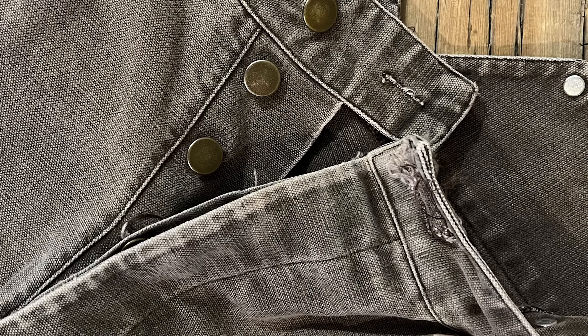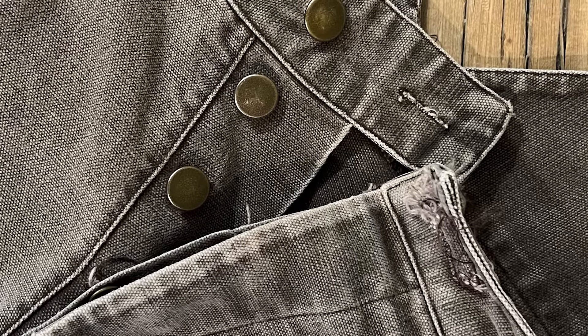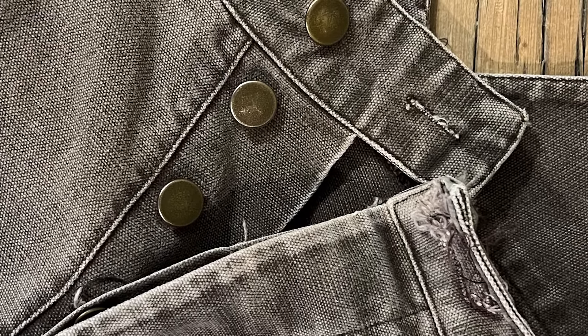A button fly was the way you fastened them in the front. Although there were rudimentary zipper inventions out there, we don't see those on clothing until about 1930.